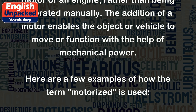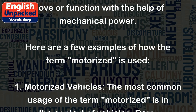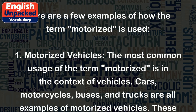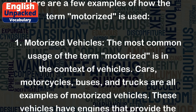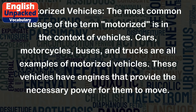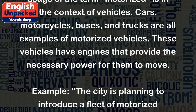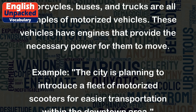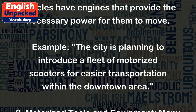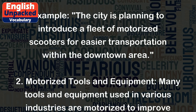Here are a few examples of how the term 'motorized' is used. 1. Motorized vehicles: The most common usage of the term 'motorized' is in the context of vehicles. Cars, motorcycles, buses, and trucks are all examples of motorized vehicles. These vehicles have engines that provide the necessary power for them to move. Example: The city is planning to introduce a fleet of motorized scooters for easier transportation within the downtown area.